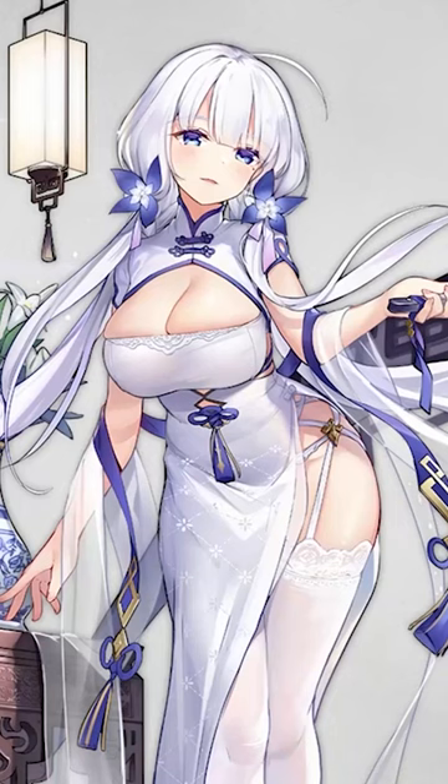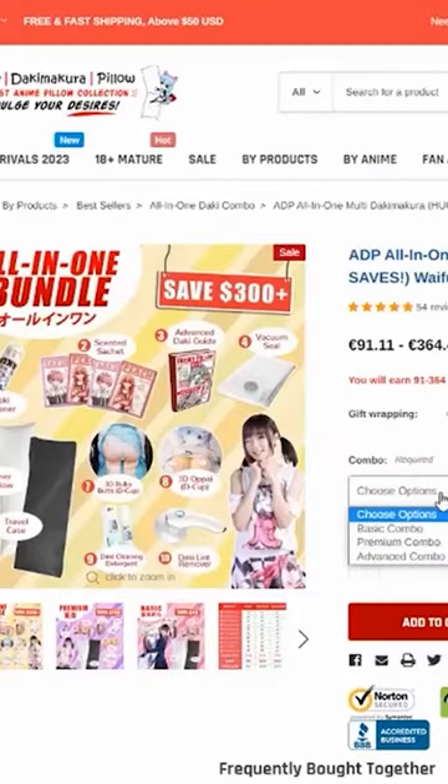I legally propose to HMS Illustrious to show people that I'm indeed dedicated to her. On their website, there's a bunch of options to choose from.